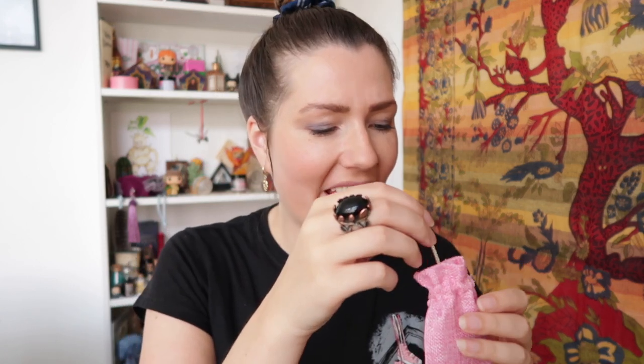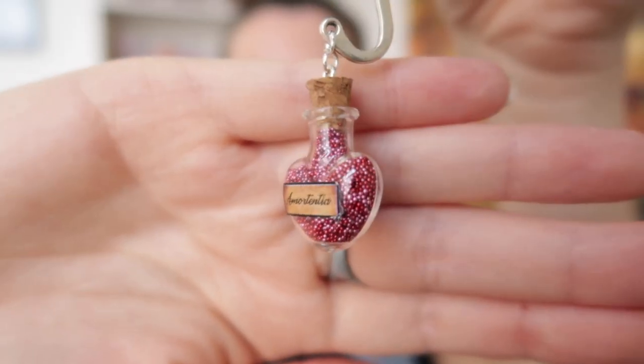The next item comes in a little pink pouch. It is a little potion — an Amortentia potion — and I think this is another bookmark. As I just said, I need bookmarks, so I'm happy with this item. The amount of detail in this box — I mean, come on. To put this in a little pink pouch is just so magical and so much fun to unbox.